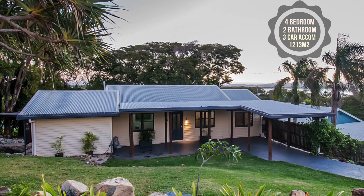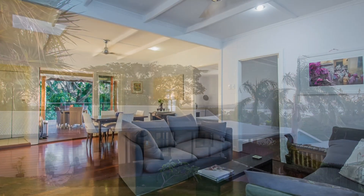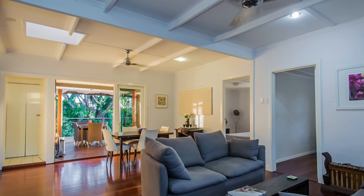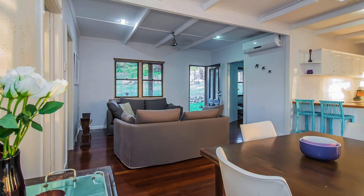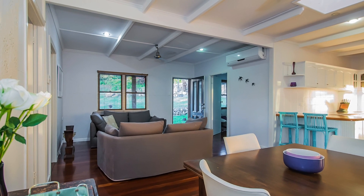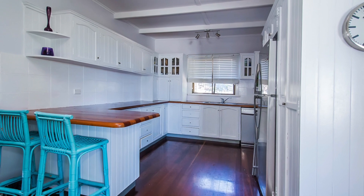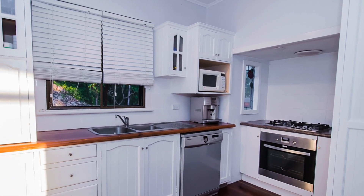This renovated character-filled beach cottage is the sea change you've been searching for, with open-plan living and raised ceilings above polished timber floors in the combined lounge, family and dining room, along with ceiling fans throughout. The white timber kitchen features a breakfast bar, generous cupboard space, new modern appliances, gas cooktops and a dishwasher.